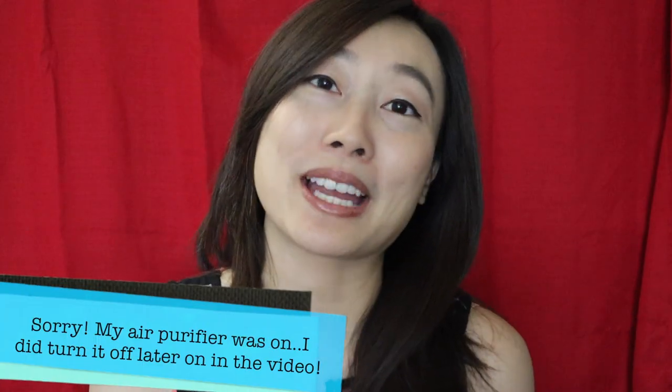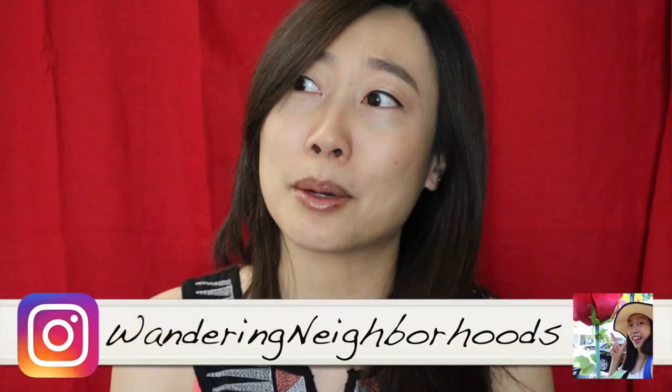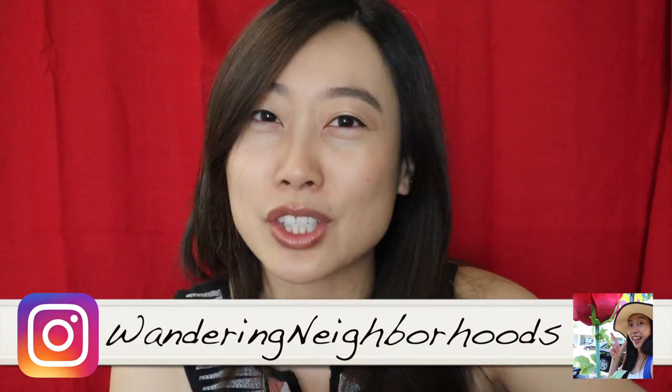Hello everyone, welcome back to my channel. Today I am going to share with you a little gem here in the city of Santa Clara that I just stumbled onto. You don't usually hear about this place unless you're really looking for things to do in a certain city, especially a city that is not as popular as San Jose or San Francisco. I stumbled on this little tiny jewel that I really want to share with you guys because it's so cool. Personally, I think it's cool, and hopefully you guys think it's cool too.